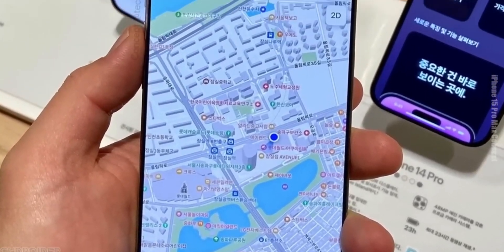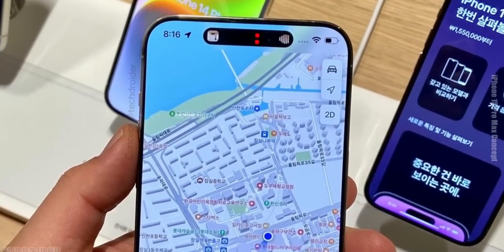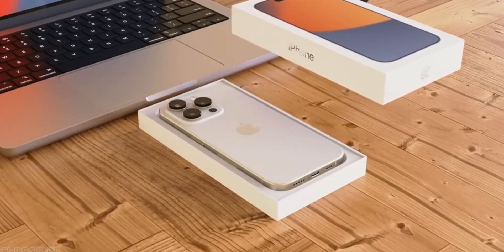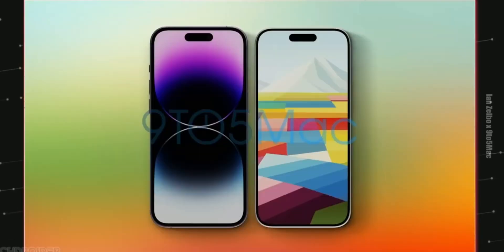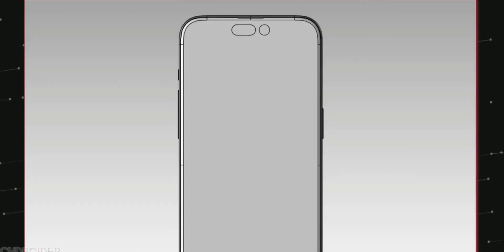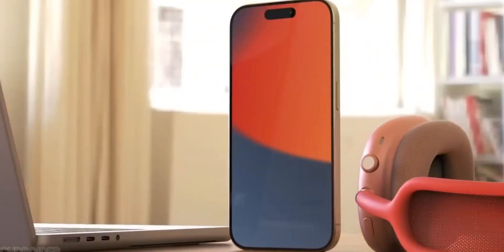Hey guys, so this is how the Apple iPhone 15 Pro Max is gonna look in real life. You might have seen leaks of the iPhone 15 and 15 Pro, but these are the first ever schematics of the most expensive iPhone 15 Pro Max, coming in from Shrimp Apple Pro.